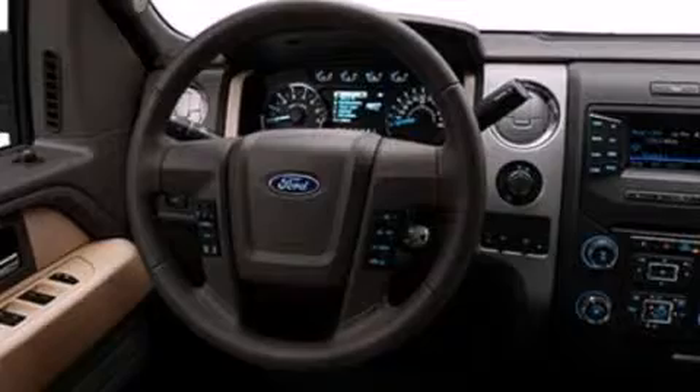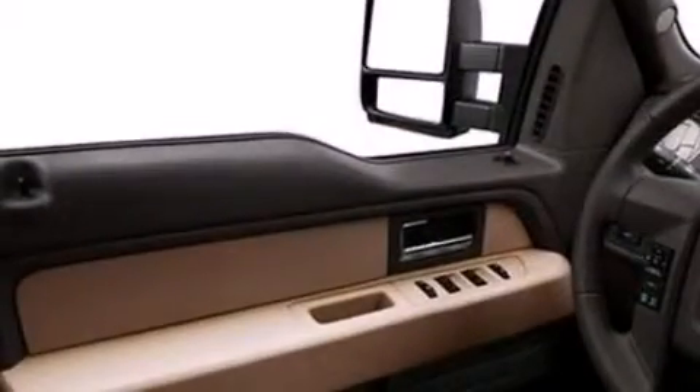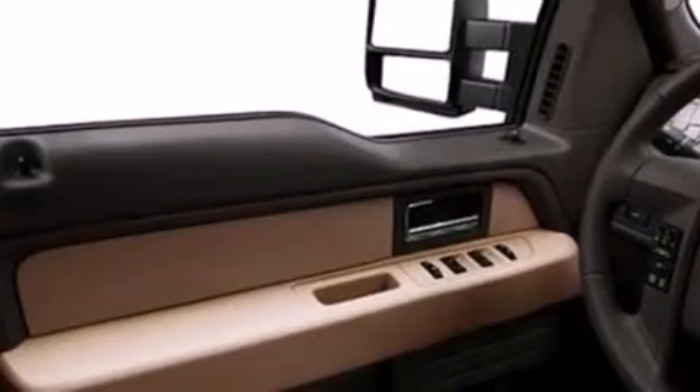Features include a low tire pressure indicator, a double wishbone independent front suspension, traction control and stability control systems, side curtain airbags, automatic locking wheel hubs, an engine immobilizer theft deterrent system, an anti-lock braking system, and door reinforcement beams.